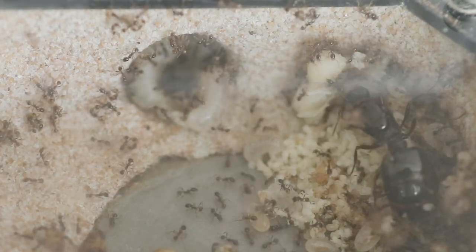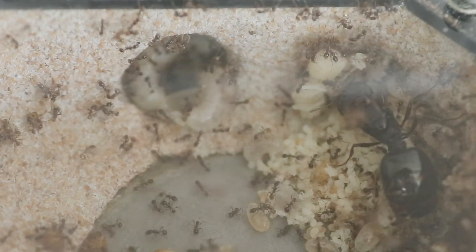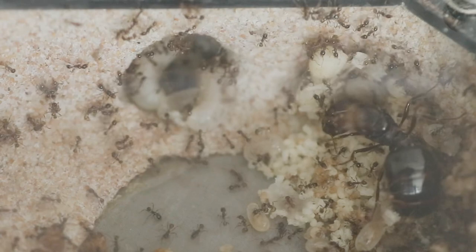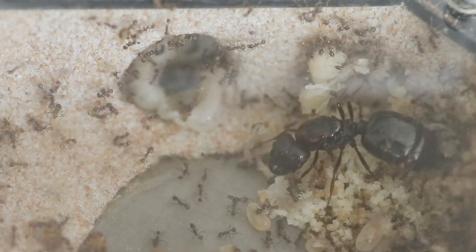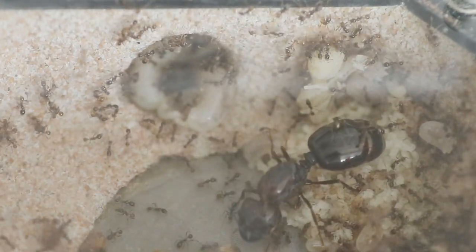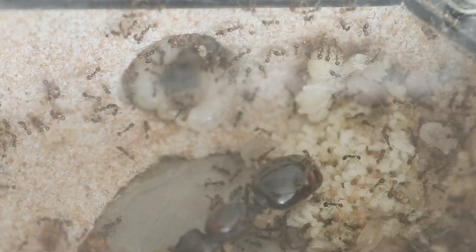Normally, ant colonies only start producing these winged reproductives when they reach a certain size, often a few thousand, where they could then prepare for a nuptial flight. For this colony, I'm not quite sure why they produced the drones, as just like the queens, the drones are massive and take many resources to produce, and they don't really do much in the colony.